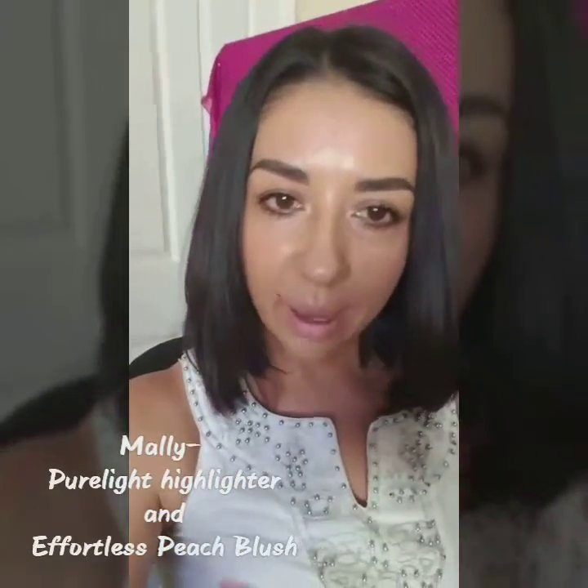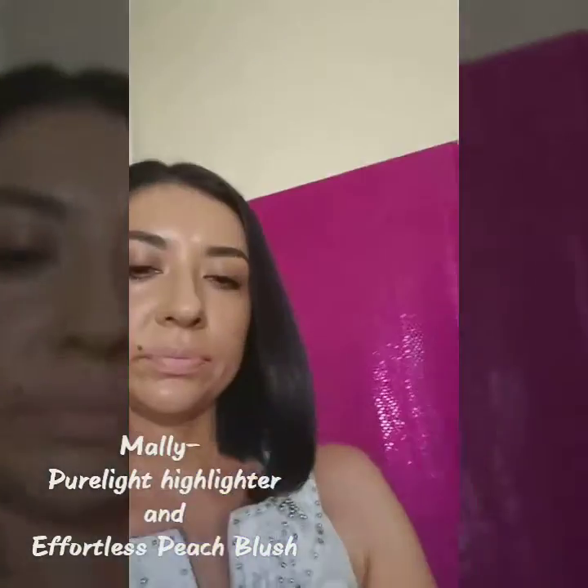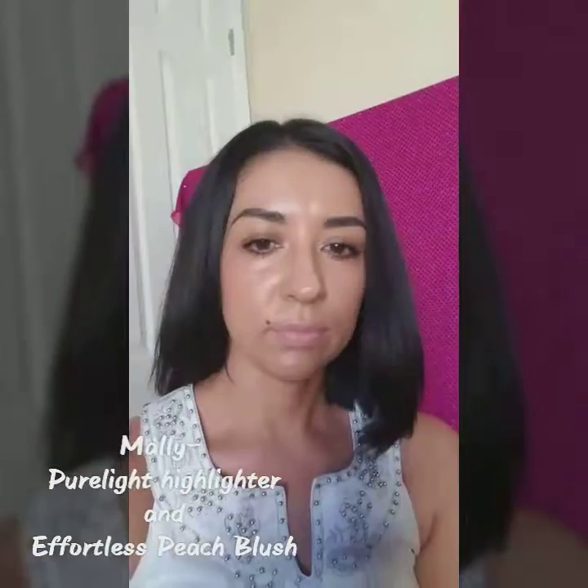From Benefit. And then on my cheeks I have Molly. This is the highlighter that I'm using and my blush, from Molly.